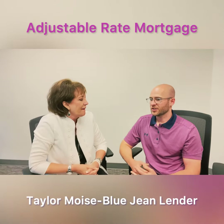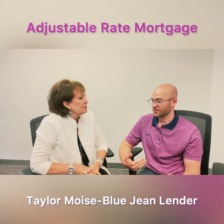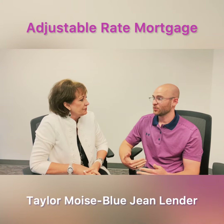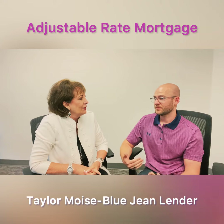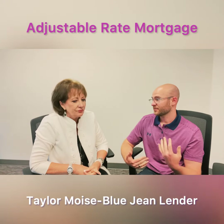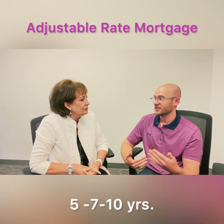Sure. An adjustable rate mortgage is fixed for a certain term or period in the beginning and then will adjust once that term is over. Adjustable mortgages can be anywhere from five years to seven years to ten years.